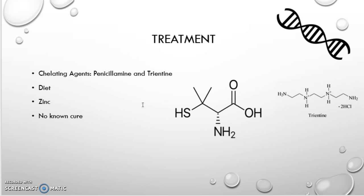Treatment can also create a deficiency in vitamin B6, so doctors can also prescribe supplements to help the patient. Diet is also used — there are a lot of foods that have copper in them, such as mushrooms, chocolate, and even tap water if it goes through copper pipes. The individual will have to watch out, especially if they're off chelating agents. If using those, you can eat those foods in moderation. Zinc is also prescribed because it prevents the intestines from absorbing copper, and the only known side effect is that it can cause stomach aches.